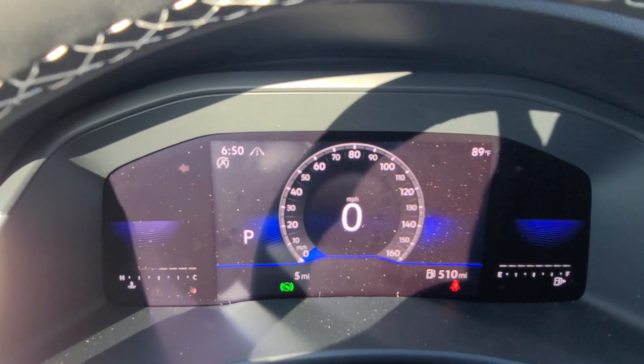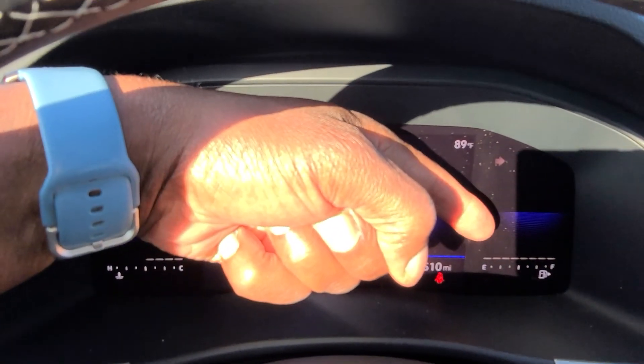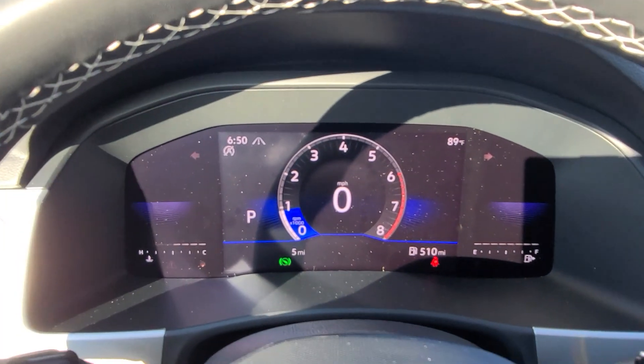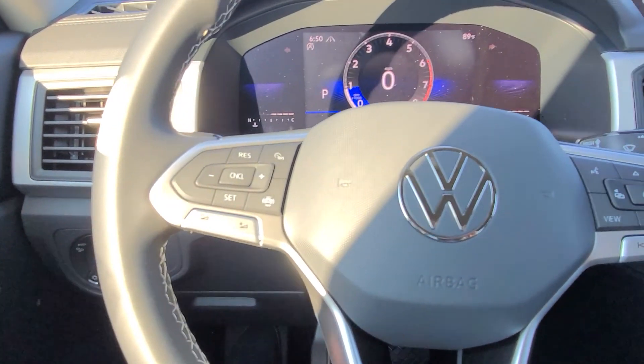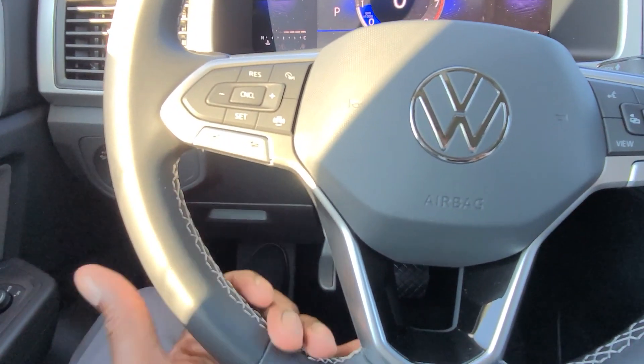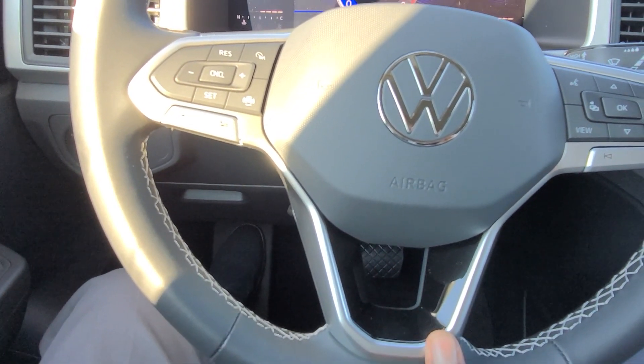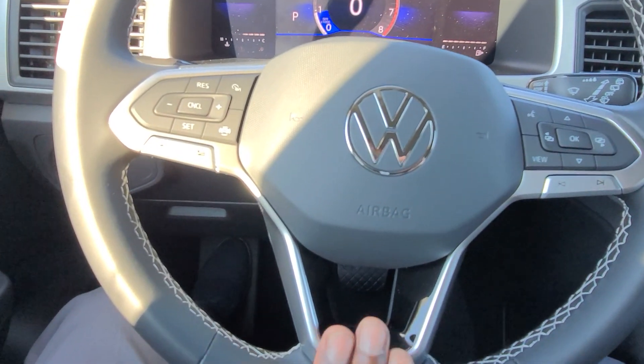You also have the speedometer screen and a tachometer screen. The fuel gauge is right here and the temperature gauge is on this side. It's a leather-wrapped flat-bottom steering wheel — you can pull it out, push it in, raise it, lower it, and lock it where you need. There's also a splash of piano black at the base of the steering wheel with three flat silver spokes.